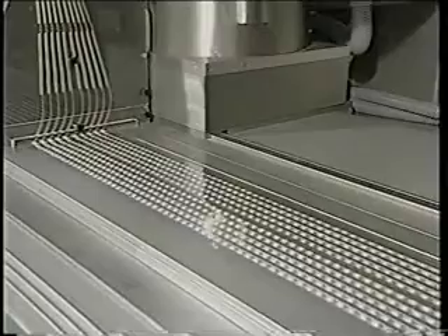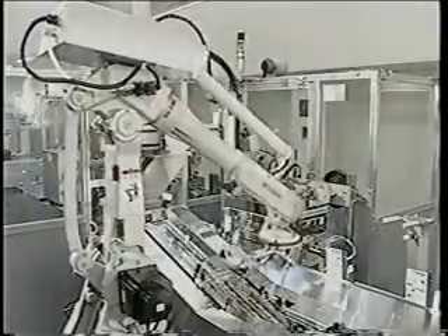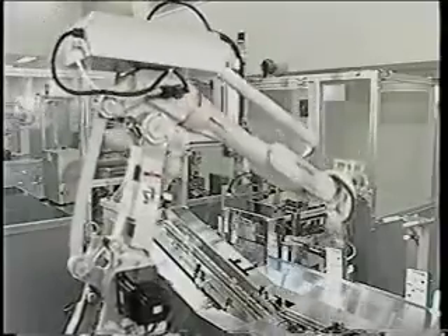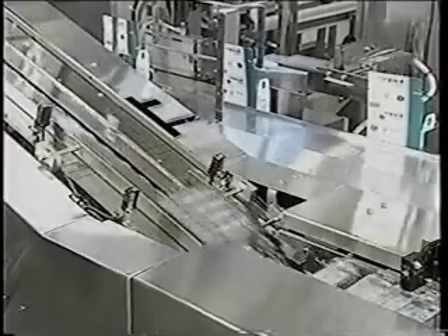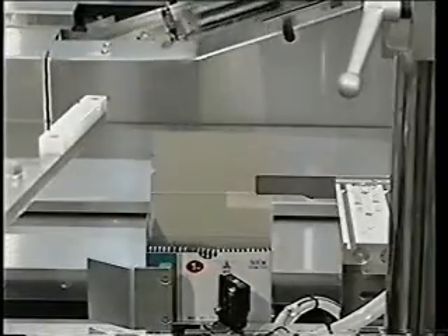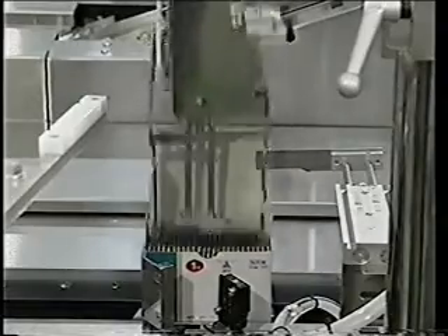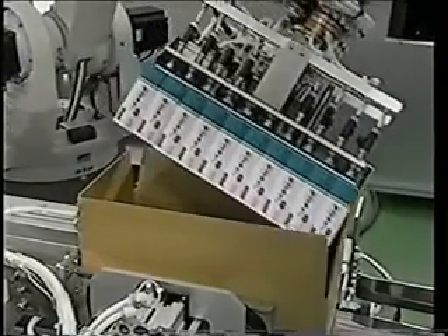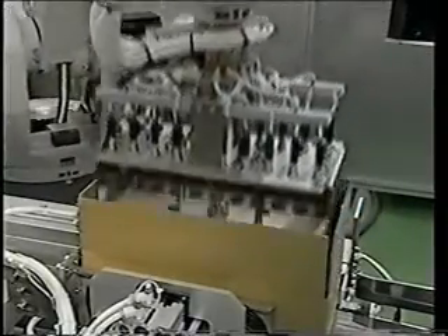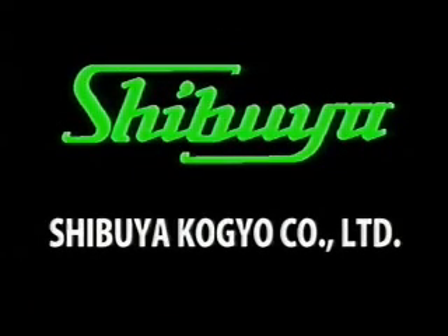In the pharmaceutical field, Shibuya has led the industry in developing totally automated systems combining multiple robots to meet a variety of packaging needs for products such as tablets and capsules. In addition to food, toiletries, and medical products, Shibuya's robotic systems are used in other areas of production with enormous future growth potential. Shibuya Kogyo: leading the world in finding new solutions to the world's technological problems.